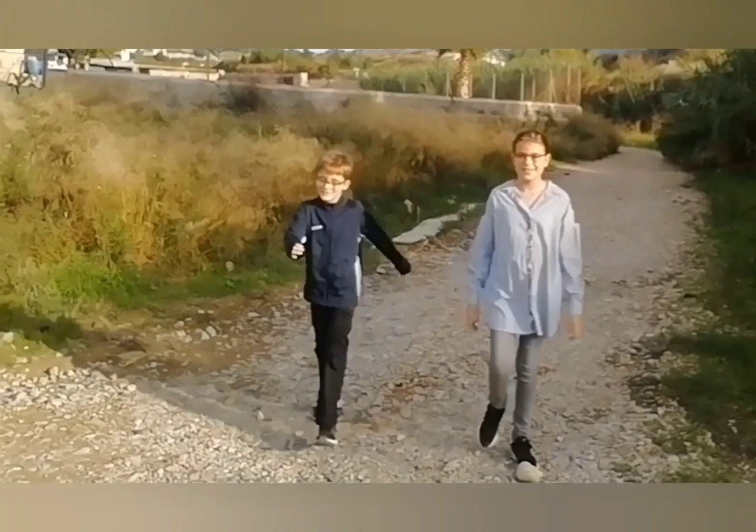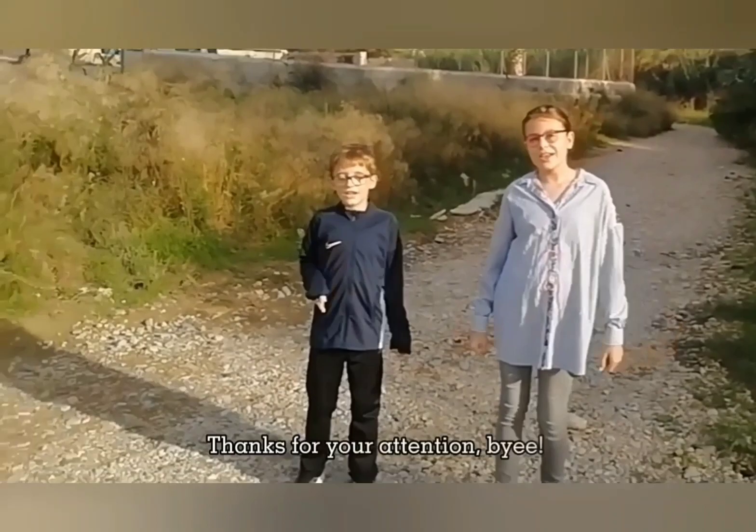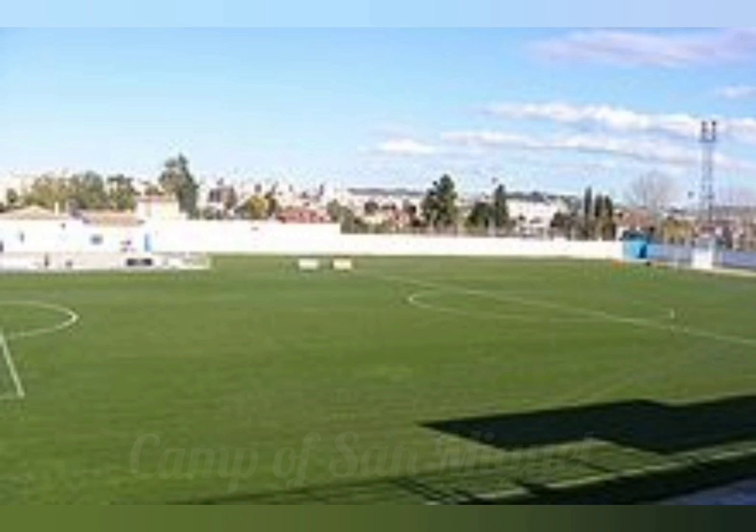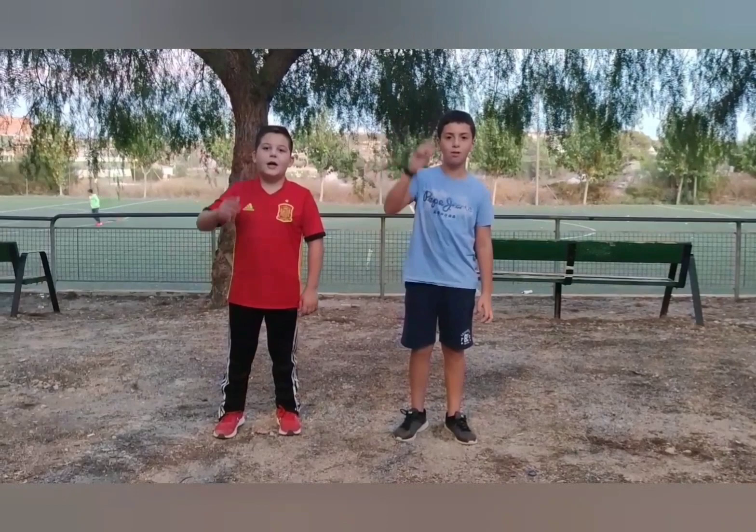I hope you like this video. Thanks for your attention. Bye!